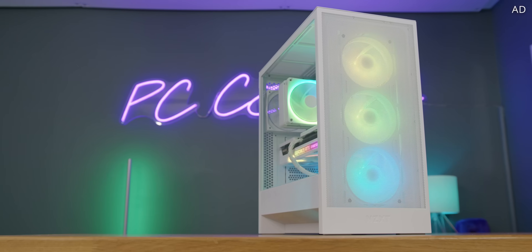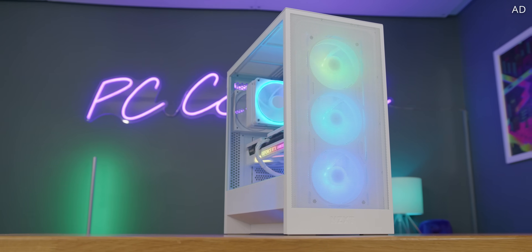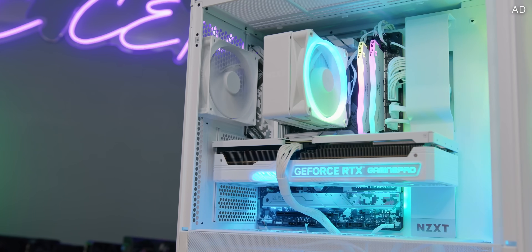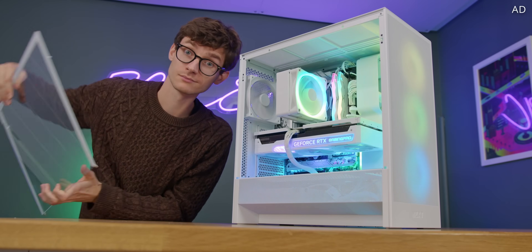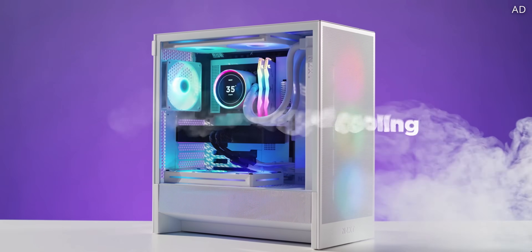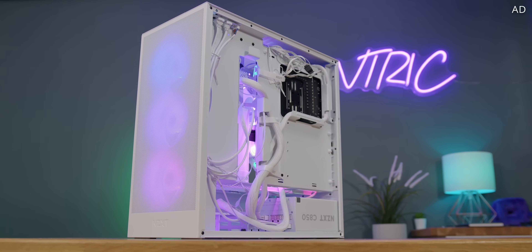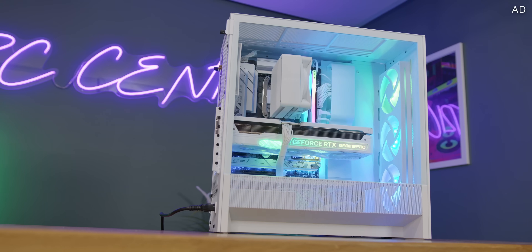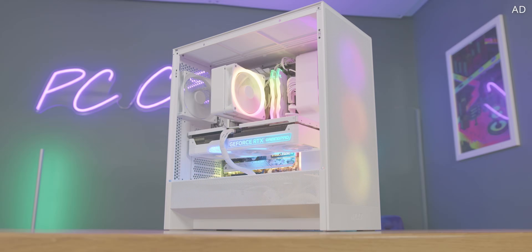The new NZXT compact ATX mid tower is here, and the H5 Flow 2024 proves that big things can come in small packages. With a newly recessed motherboard tray, it comes alive with loads of room to build your PC and a clean minimal look. There's mesh on the top and front, a huge underside intake feeds cool air to the graphics card, and the power supply is moved further back to optimise airflow. See what the H5 Flow 2024 can do for you with the link down below.